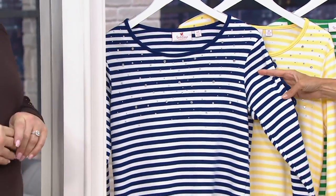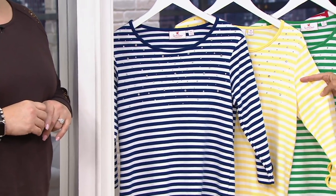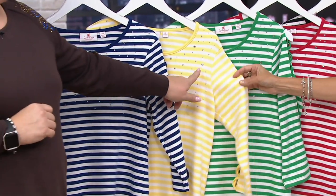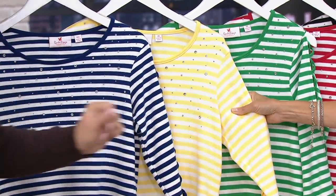So this is the light navy. We have it in double extra small through extra large. Moving to the yellow, double extra small through extra large to 3X. And this is a beautiful soft yellow — sometimes we do vibrant, but this one is more of a soft pastel.